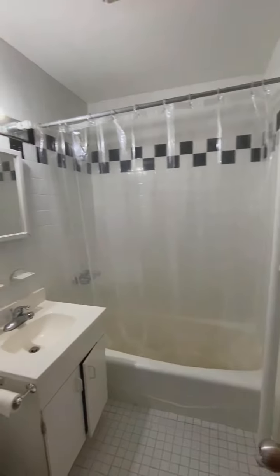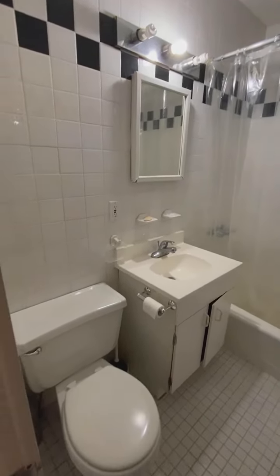Full-size bathroom with a tub, and there's a vent as well.